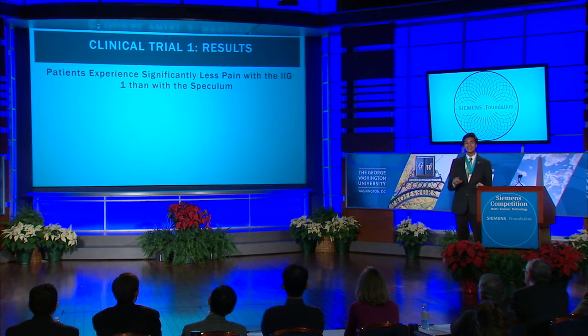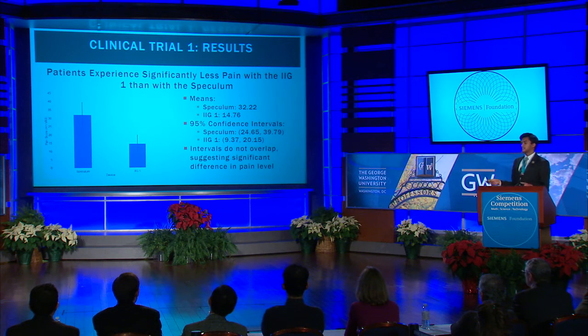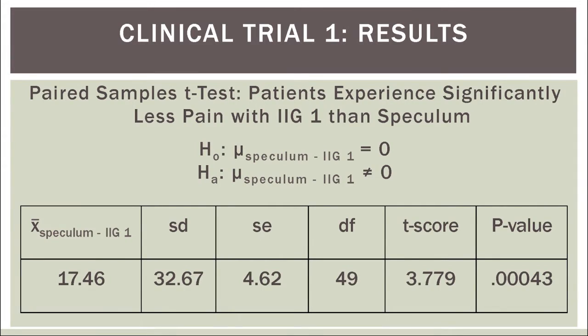In addition, I found that patients experienced significantly less pain with the IIG1 than they did with the speculum. The speculum has a mean pain score of 32.22 millimeters, while the IIG has a mean pain score of only 14.76 millimeters. Furthermore, 95% confidence intervals constructed for both the speculum and IIG1 pain scores did not overlap, suggesting a significant decrease in pain. These results were confirmed by a paired samples t-test with a mean difference of 17.46 corresponding to a p-value of .00043, which is less than the pre-specified alpha of .01.